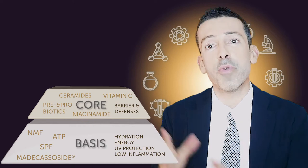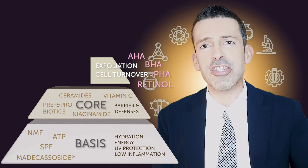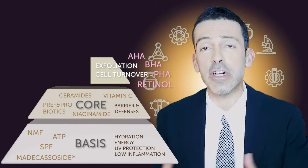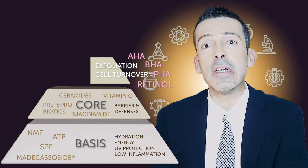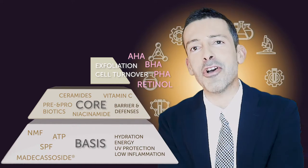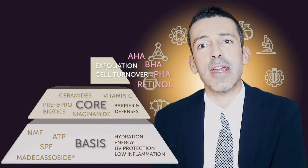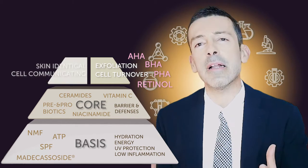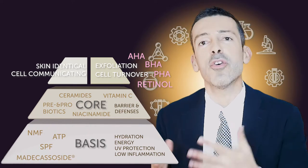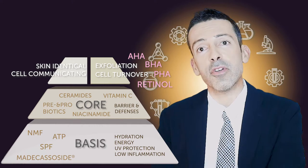In the last videos of the series, we spoke about speeding cellular turnover with AHA and BHA, and boosting cellular renovation with the god retinol. Now we go to the other side of this tier — still very much addressing age signs and age concerns — and we talk about skin-identical and intercellular communication: ingredients which, together with exfoliation and cellular renovation, can really contribute to a very visible improvement in the signs of aging.